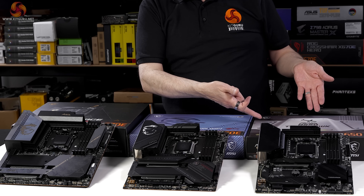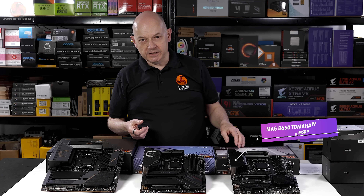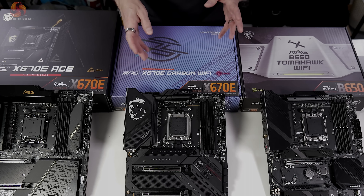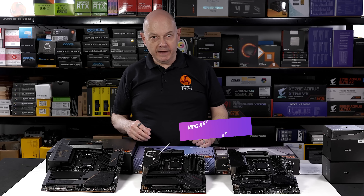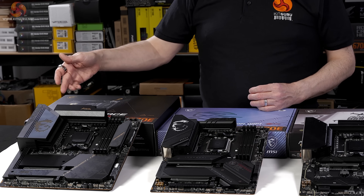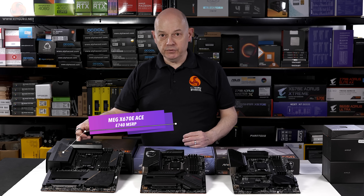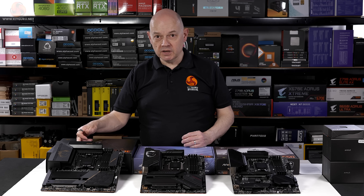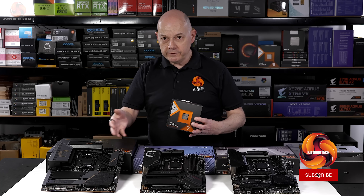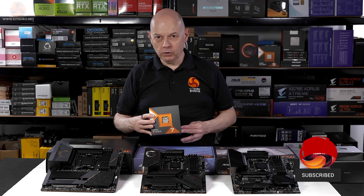At the bottom end of the scale, the MAG B650 Tomahawk Wi-Fi sells for a mere £180. Moving up, the MSI MPG X670E Carbon Wi-Fi sells for £430, and then we have the mighty MEG X670E Ace which sells for a somewhat terrifying £740. So essentially X, 2X and 3X — and yet all three of these motherboards will support the same processor. What is that all about?